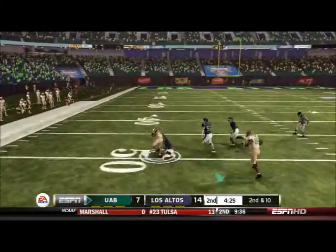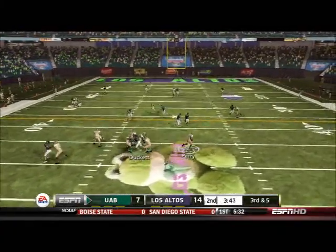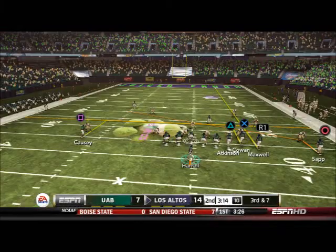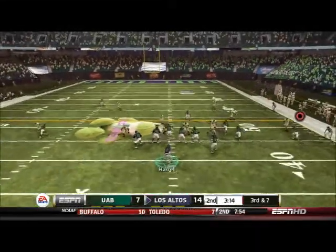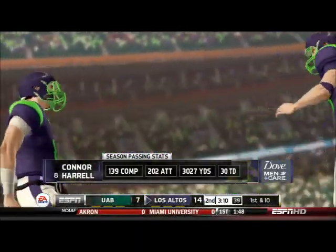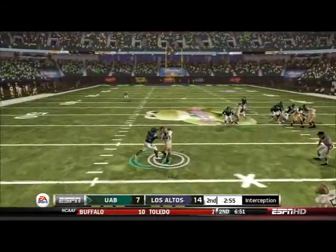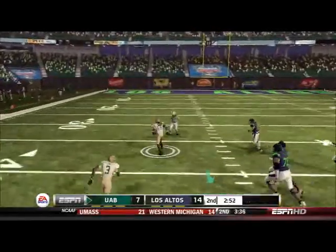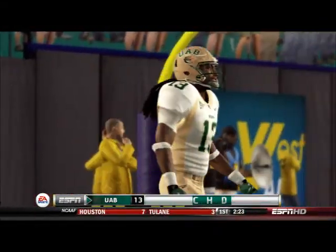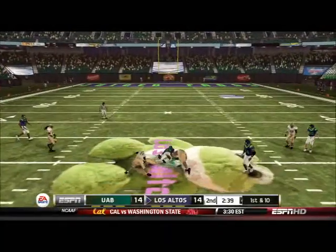UAB comes right back with a pass to Banks, who sneaks out of the backfield for a 20-yard gain. A couple plays later on third and five, Perry takes off running, is hit, and we get the ball on the fumble — a huge play for our defense. After getting the ball back, Zach makes a clutch catch in traffic to keep the drive going. But the very next play I make a terrible decision — I should have waited to see whether that defender was going to drop off. I assumed he would keep backing off, and an interception gives UAB new life.